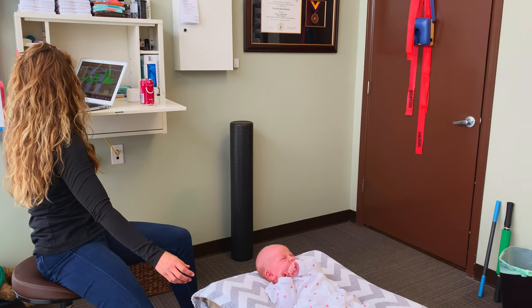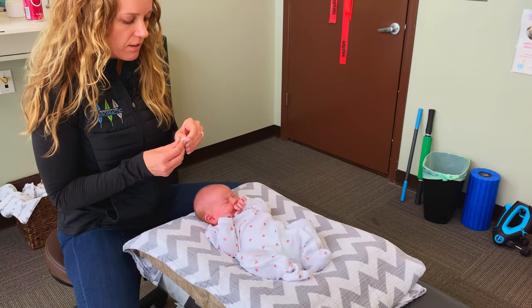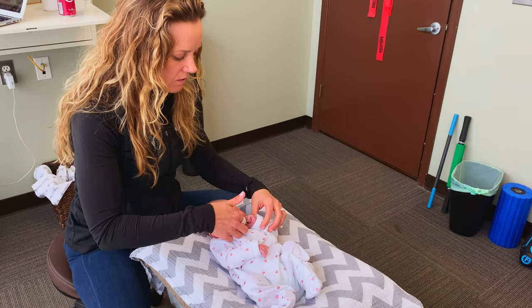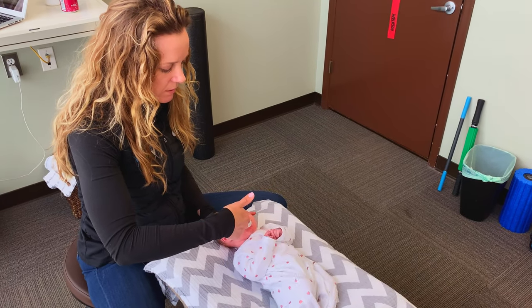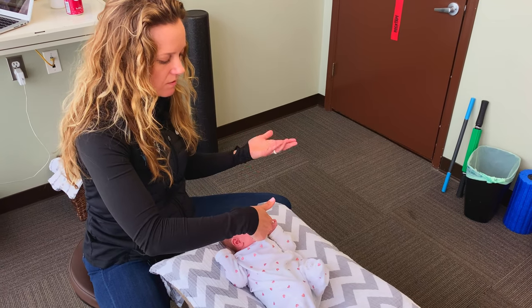One more important thing — I want to do a full and thorough cranial exam, which also involves looking inside her mouth and feeling her sucking reflex. We can see there's more going on with her neck, and we'll cover some of that in the next section where we do some adjustments on Naomi.